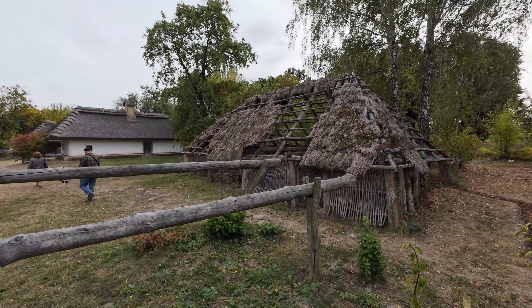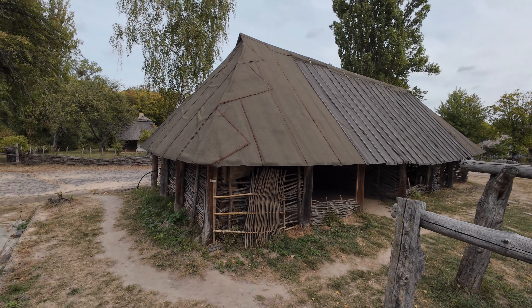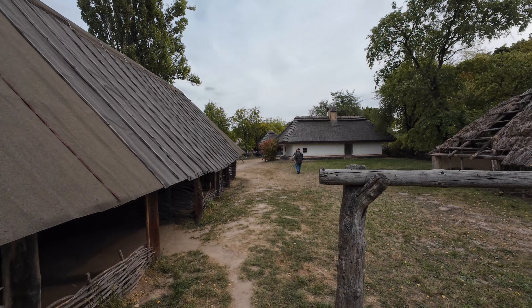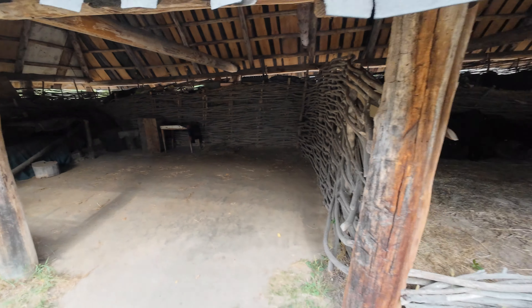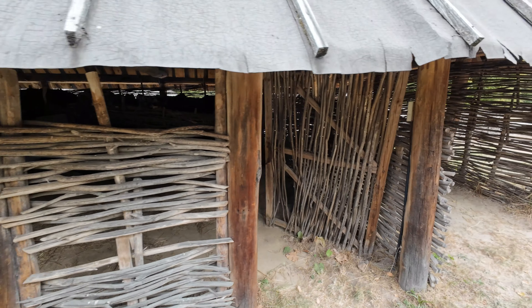We're in this Ukrainian village learning the history of it. It's amazing how much the Ukrainian people invented things that the rest of the world uses, especially agriculturally, on farms.